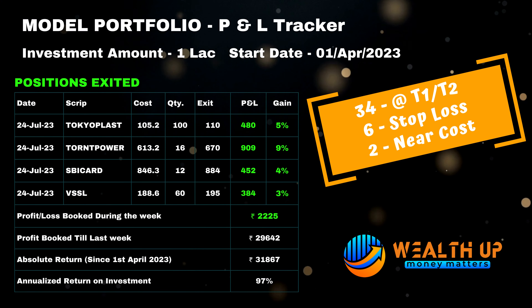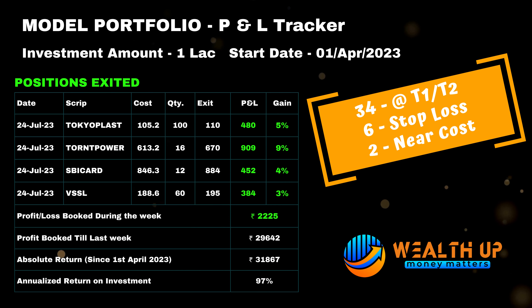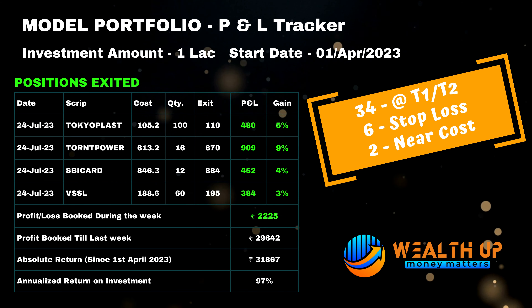On our model portfolio, we exited four positions last week: Tokyoplast, Torrent Power, SBA Card, and VSSL. All positions were closed either on target one or target two, with a total profit of 2,225 for the week.